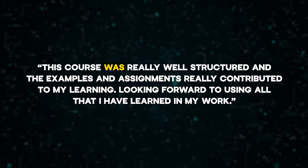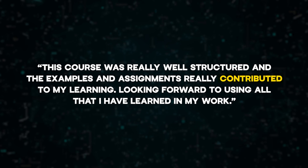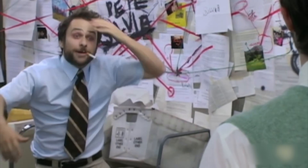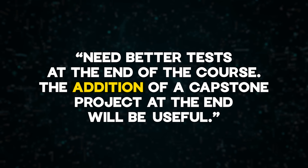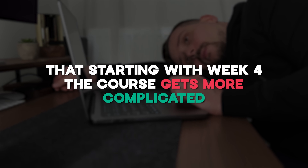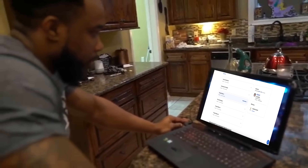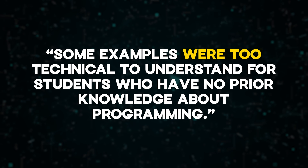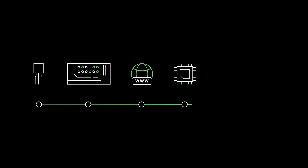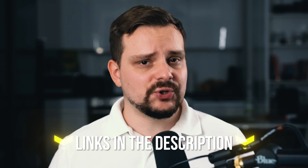Student reviews for this course are overwhelmingly positive. One five-star review says: 'This course was really well structured and the examples and assignments really contributed to my learning.' Another five-star review offers minor criticism, noting the need for better tests and a capstone project at the end. Some reviews also note that starting with week four the course gets more complicated, and some examples were too technical for students with no prior programming knowledge — so that's something to keep in mind.